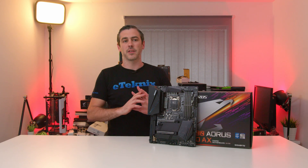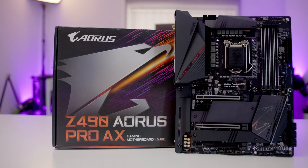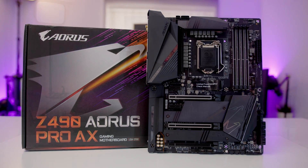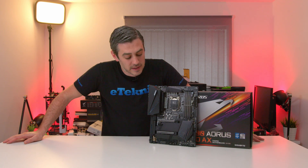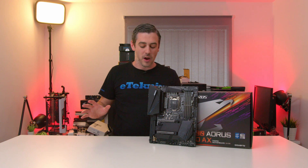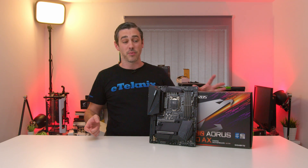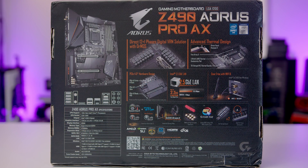Starting with the Pro AX, this is kind of a new line-up. Generally they've had the Pro and the Pro Wi-Fi. This is the Pro AX, which straight away tells us that it has AX Wi-Fi. Other features on the board are a little bit weird — I was not expecting PCIe Gen 4 on a board like this, but just looking at first impressions of the rear of the box, it states that it is PCIe 4.0 ready, with a PCIe 4.0 turbo B-clock, PCIe 4.0 slots, and a PCIe 4.0 ready PCB.